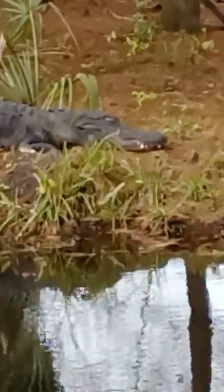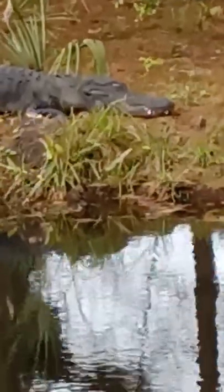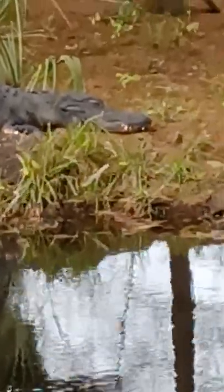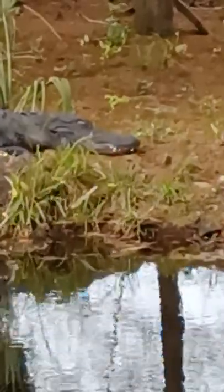Here's a different alligator and this one is just sleeping on the bank. His big white teeth are showing and it looks like he's smiling and his eyes are closed.